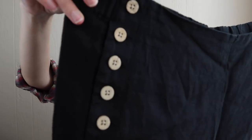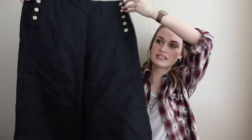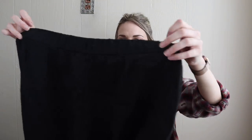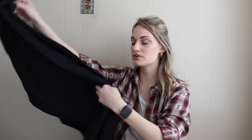The J.Jill pants have a faux wood button detail on both sides. I think they're a high-rise pull-on pant with an elastic back — a really nice pair of pants. They're a size medium tall, which was another great aspect. There are a lot of people that wear tall-size clothing and it's probably a little bit harder to find.